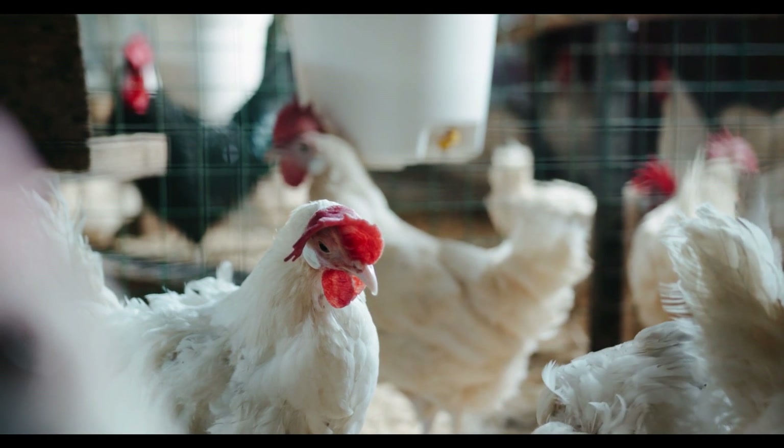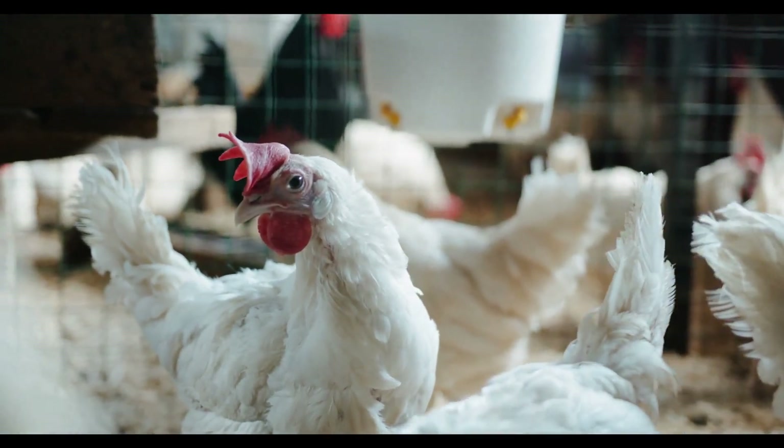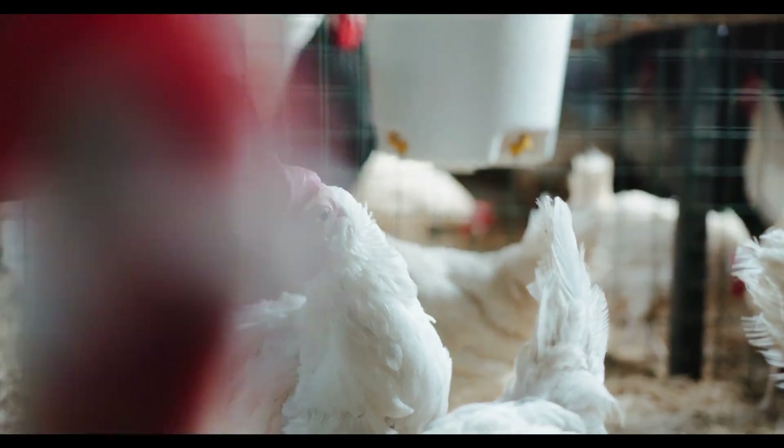Hello guys, welcome to my channel. In today's video, I'm going to open to you my secret formula on how to effectively produce broiler starter and broiler finisher feed.